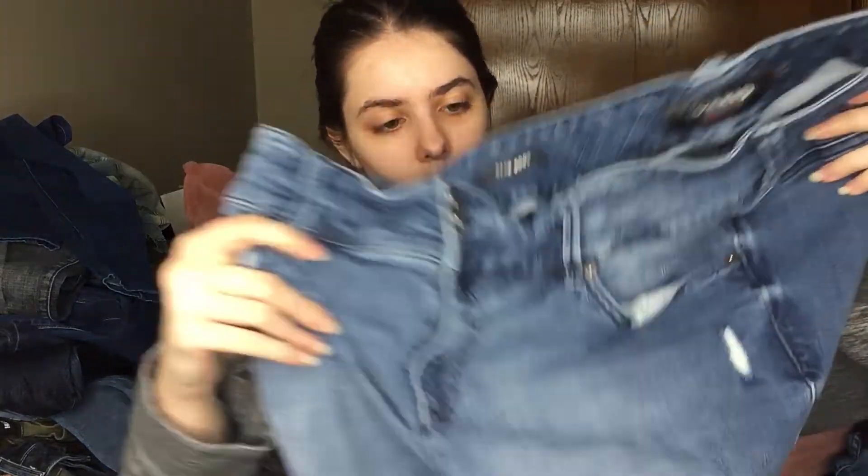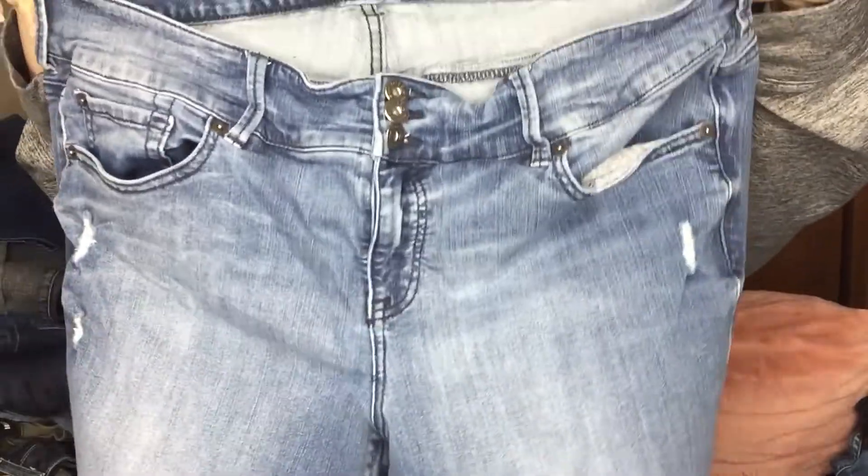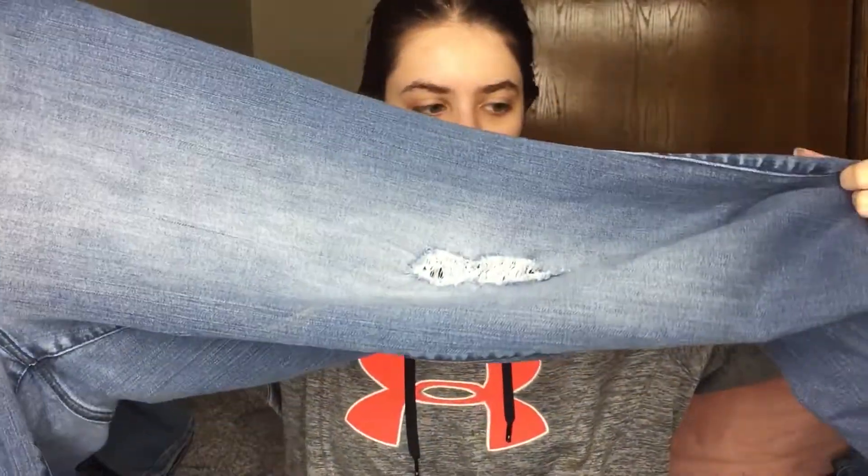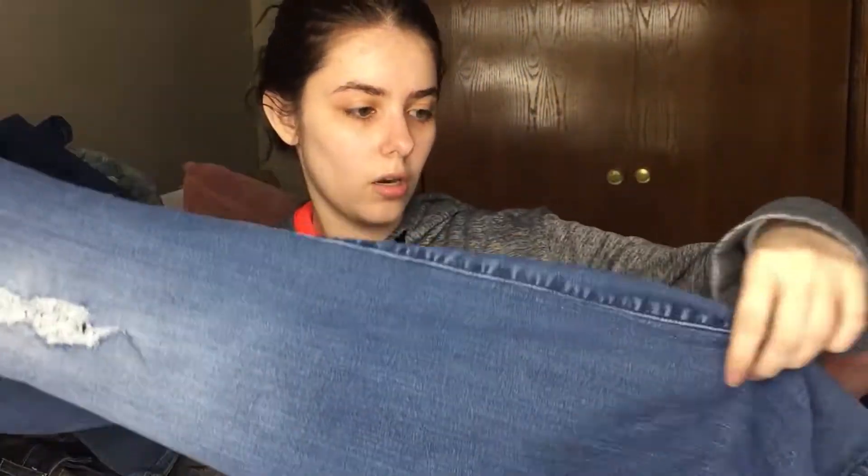This is a good plus size brand — I'm not sure if they carry non plus size items, but all the items I've found from this brand have been plus size. This is Torrid, 20T Slim Boot Jeans. These are super heavy, but they have like three buttons on the front. There's some distressing on there and they are a boot cut, so I think these would be really nice to put in my closet.